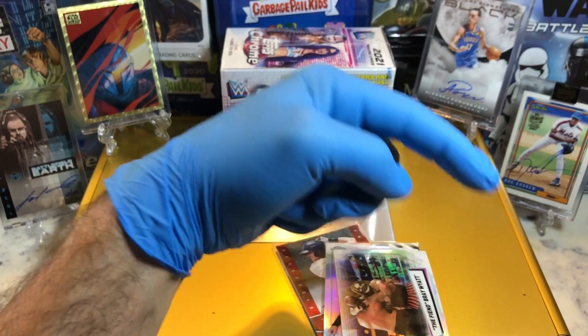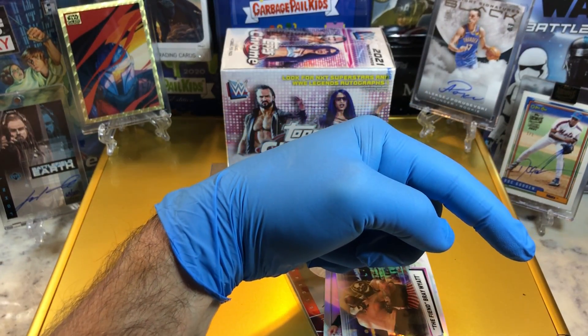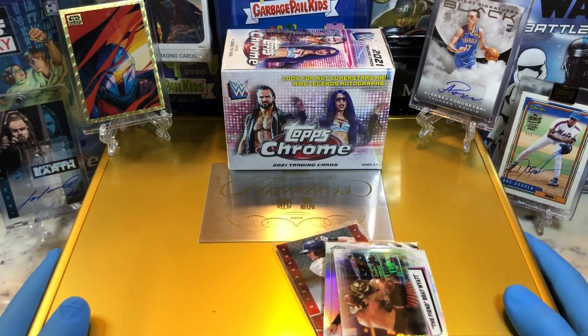If you haven't done so already, go ahead and hit that bell right there on the bottom right-hand corner. When you do, it gets you subscribed to our channel. I'll let you know every time we do a cool Hobby Box, Pack 10, Blaster, Digital Wax Bank, or just an Oddball Wednesday.